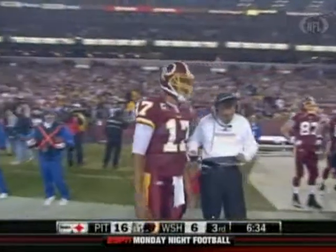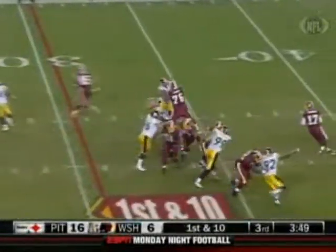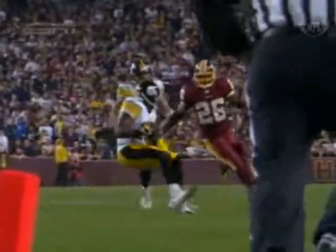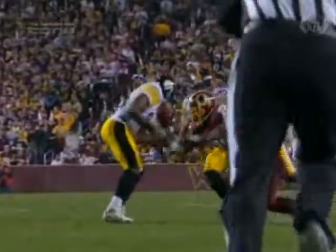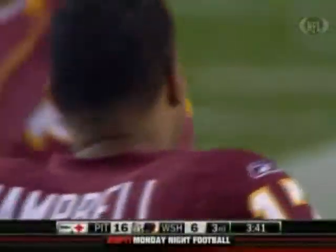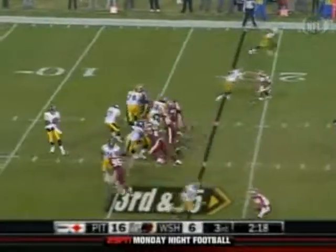Jason Campbell had yet to throw an interception through 8 games. Campbell looking to Clinton Portis — it's tipped. DeShay Townsend is able to pick it off. Portis knocked it out of his hands, Townsend got it back. The Redskins challenged, but the ruling on the field was upheld. So the first interception of the year for Jason Campbell.